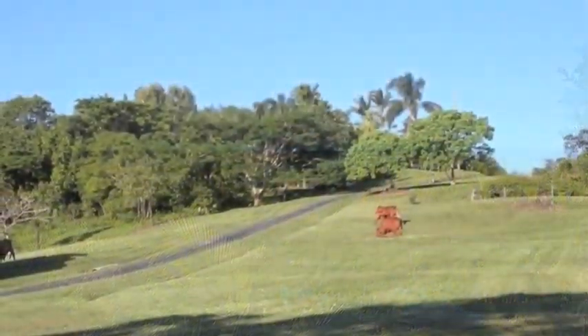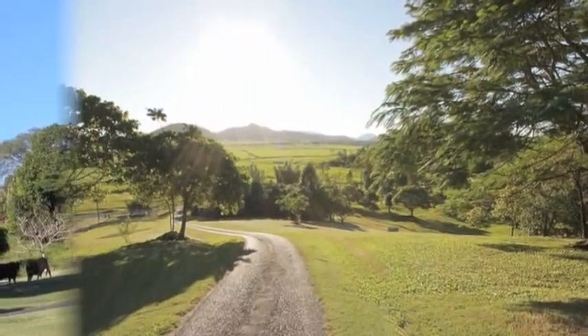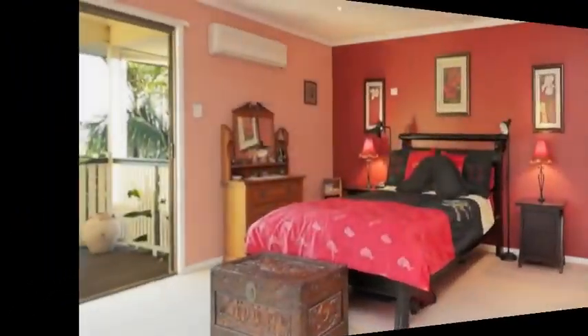Featuring irrigated gardens, fully fenced for cattle and horses, a mini rainforest and walking trail, bitumen driveway, fruit trees and more.